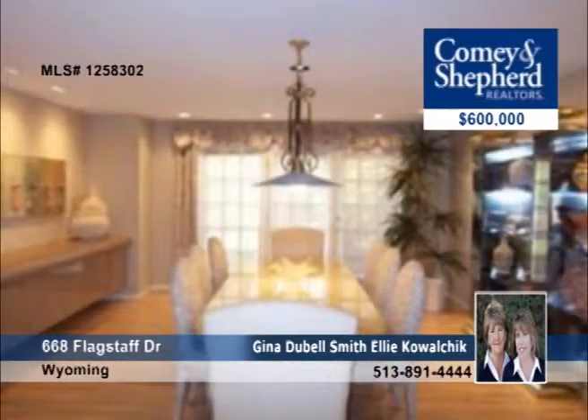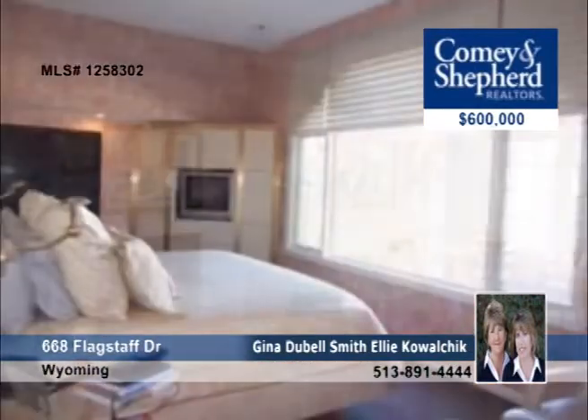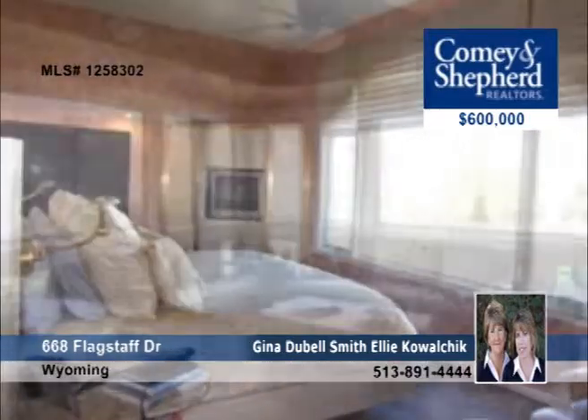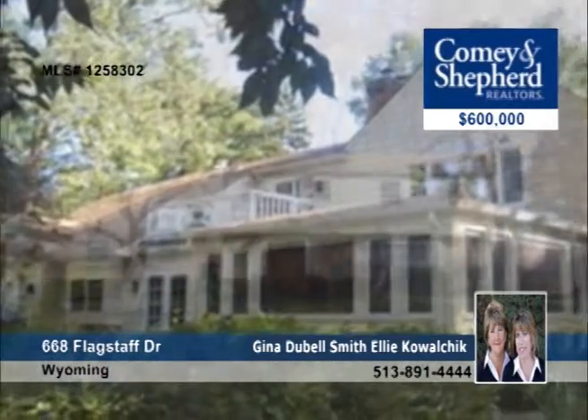Perfect for indoor and outdoor entertaining, this four-bedroom home has a stunning interior with high-end finishes and built-ins throughout. It also offers a hearth area, a solarium with heated floors, and a master suite with a whirlpool and sauna. You'll fall in love with the spectacular wooded lot when you tour with Gina or Ellie.